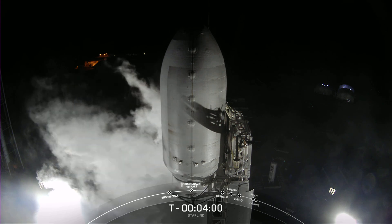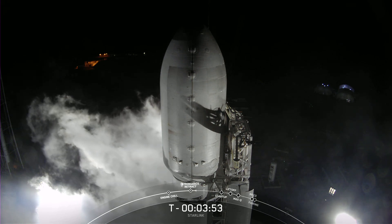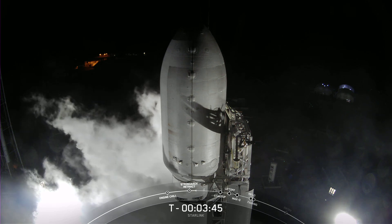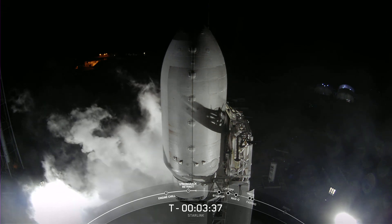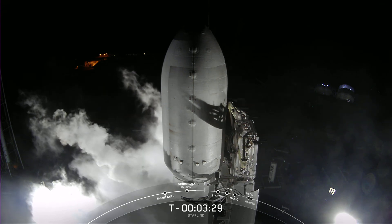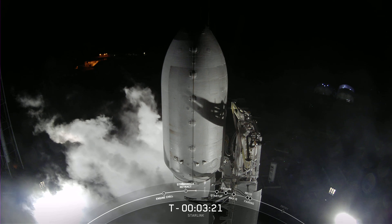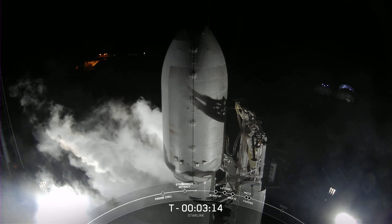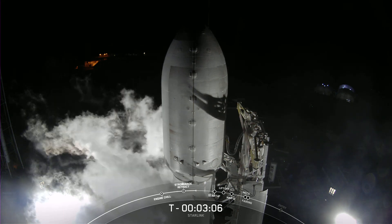There you can see the clamp arms have started opening. Just a second here, we should see the strong back begin to retract away from the vehicle. And as you can see, it's starting to retract.